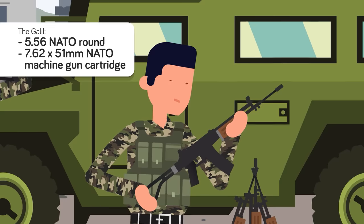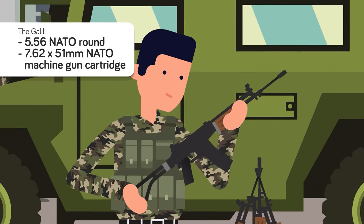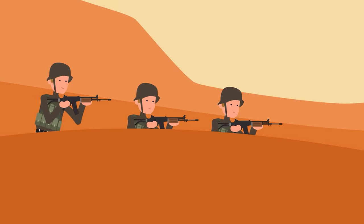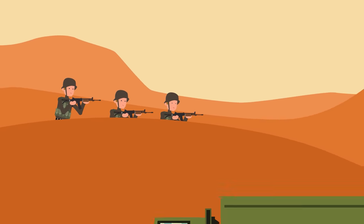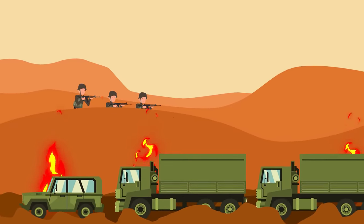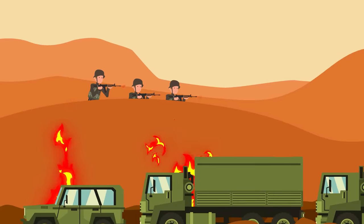The end result was a rugged rifle chambered in both the 5.56 NATO round and the heavier 7.62x51mm NATO machine gun cartridge. The larger caliber Galil was meant to be a squad automatic weapon, while the lighter Galil was for the average infantryman. Both rifles served well, but they only saw limited action due to the Israeli defense forces acquiring large numbers of M16s from the US.